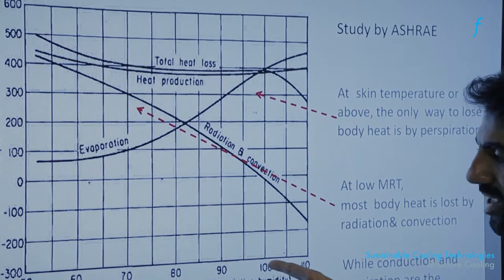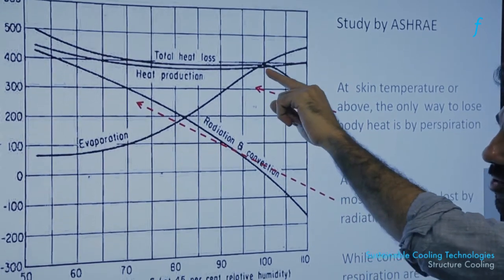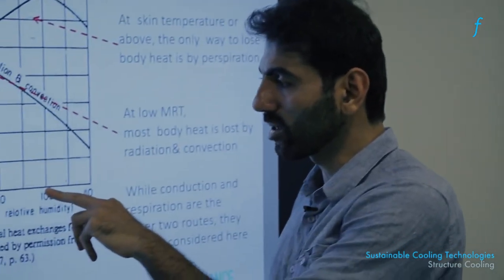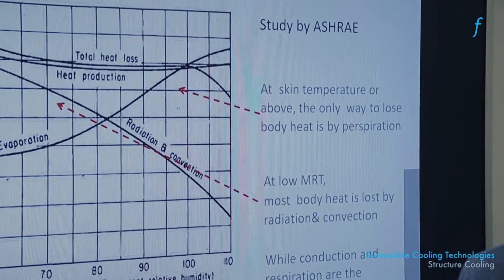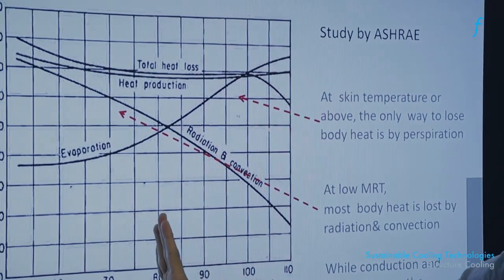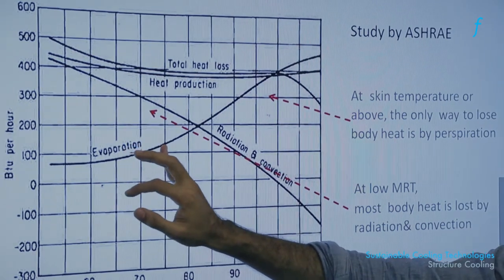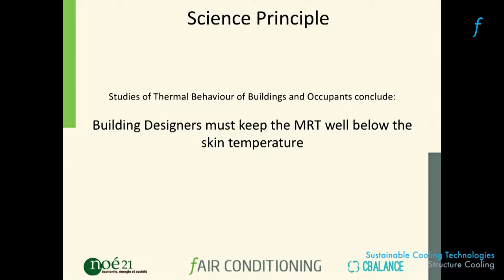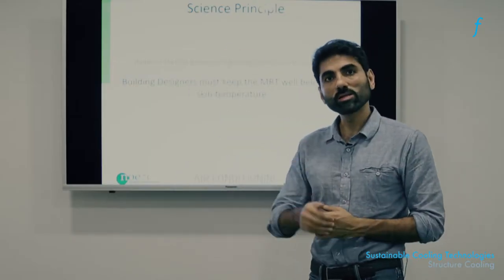What this tells us is that if the ambient air or radiant temperature reaches about 100°F — approximately 40 degrees centigrade — which is not abnormal for an uncooled home or office, the only way the human body can lose heat is to perspire profusely. What structure and radiant cooling are trying to do is reduce the ambient temperature so that your body loses most heat through radiation and convection, not through evaporation. The goal is to keep the mean radiant temperature well below your skin temperature so that radiation dominates over perspiration.